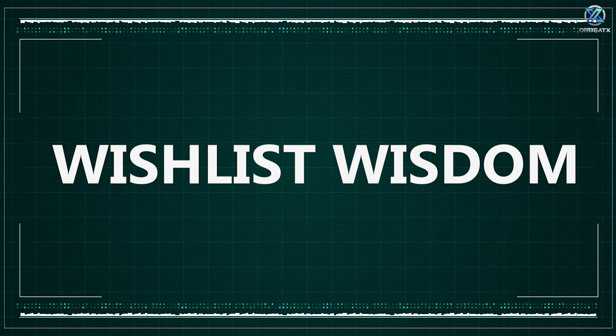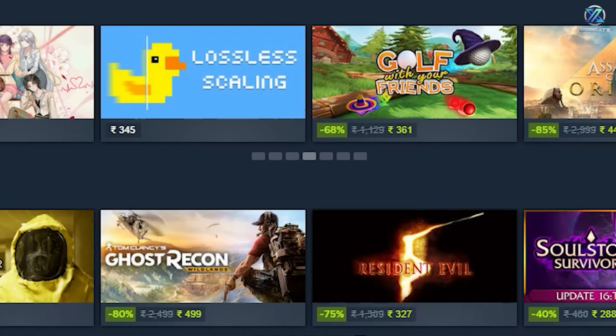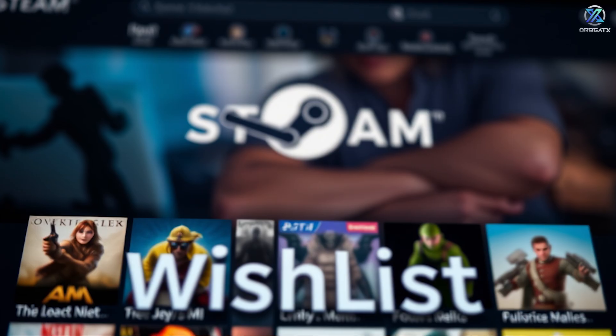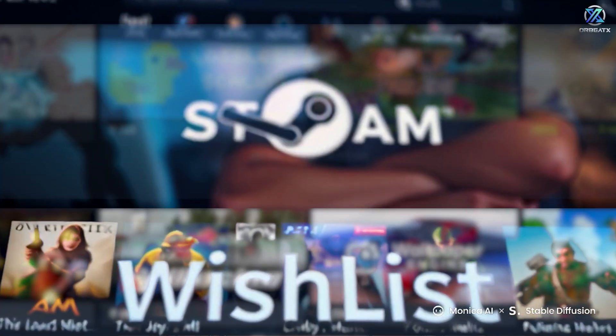Wishlist wisdom — your wishlist isn't just for sales. It's part of your organization strategy. Use it to create a pipeline of games you actually want to play. And here's a trick nobody talks about: Steam uses your wishlist to improve its recommendations. The more accurate your wishlist, the better games it'll suggest.